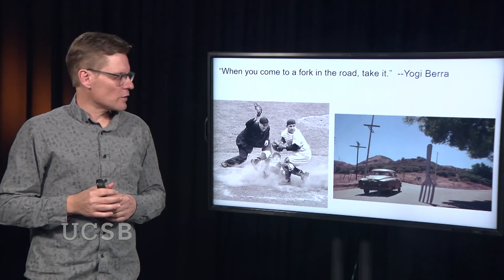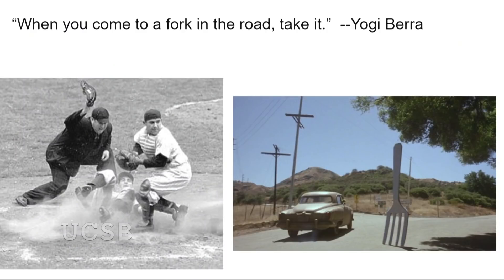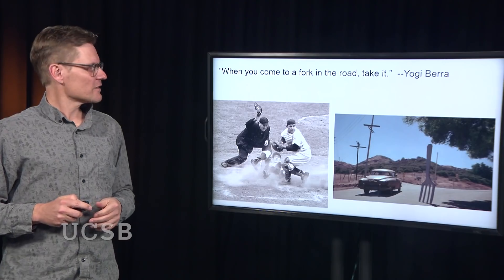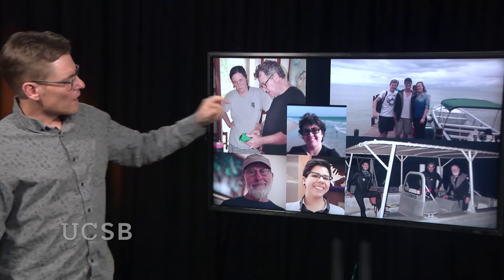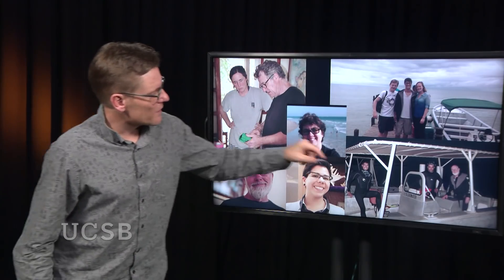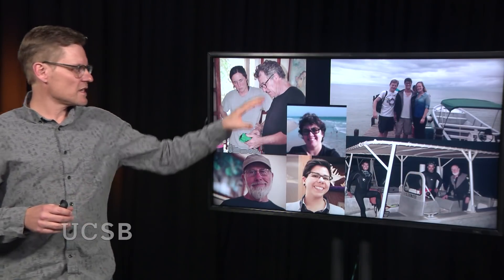I'll leave you with the words of the philosopher of baseball, Yogi Berra: when you come to a fork in the road, take it. When I first heard this quote as a kid, I didn't think that it would lead me to my understanding of the meaning of life. But here we are. I'll also leave you with my collaborators — Gretchen Garish, Jim Morin, Lisa Torres, Nico Hensley, Vanessa Gonzalez, Trevor Rivers, and Emily Ellis — the team that put this work together. Thank you.